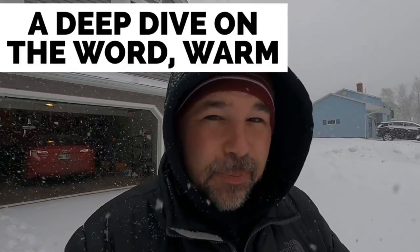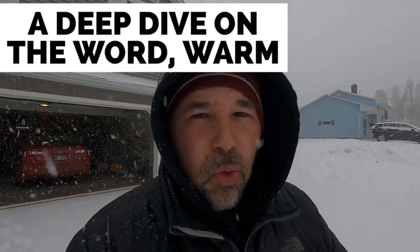It looks like we have ourselves a little snowstorm today, and I thought this would be the perfect day to do a lesson outside — an English lesson to help you improve your English. Today we're going to do a deep dive on the word 'warm.' You may be thinking, why are you doing it on such a cold day? Well, surprisingly, I'm actually quite warm the way I'm dressed.